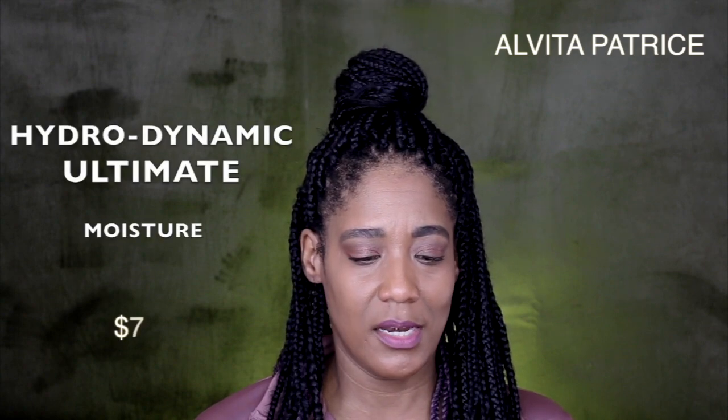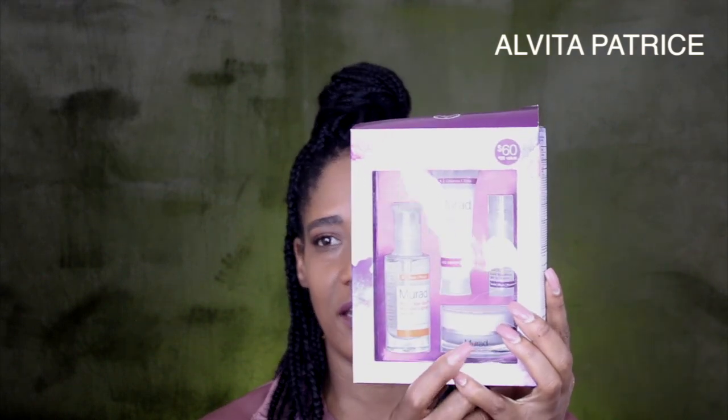The third product is the Invisible Layer Perfecting Shield, which immediately blurs imperfections, primes your skin for makeup application, and has 100% invisible SPF 30 protection. The fourth is the Hydrodynamic Ultimate Moisture, which provides 24-hour hydration — 92% of users reported fine lines and wrinkles appearing less visible. I've used the Murad spot serum before and I really loved it; I saw dramatic changes in my skin with pigmentation. You have to be consistent — I used it twice a day, morning and night.